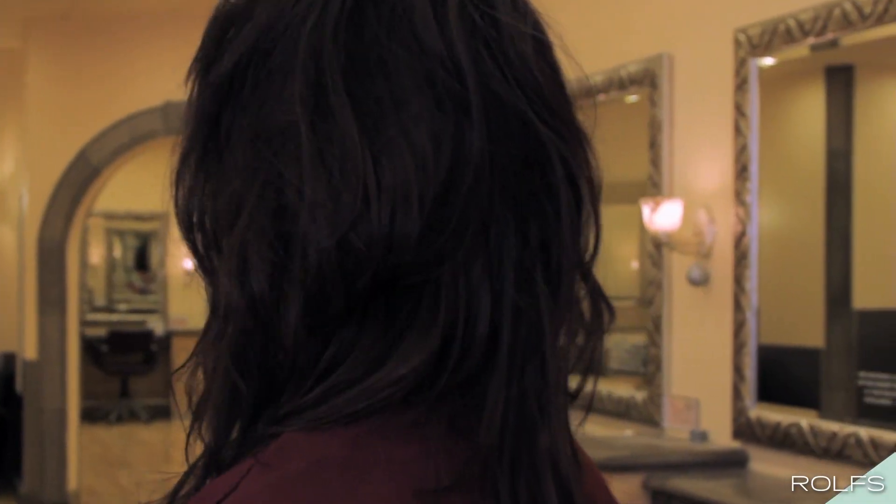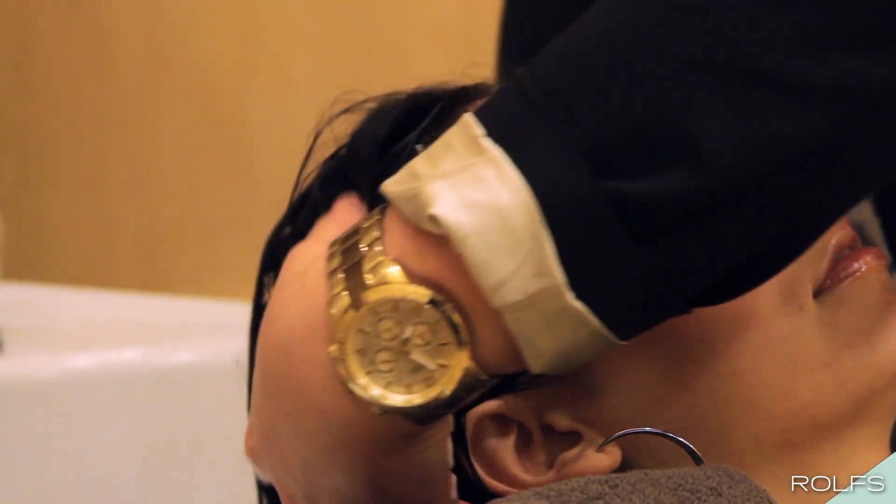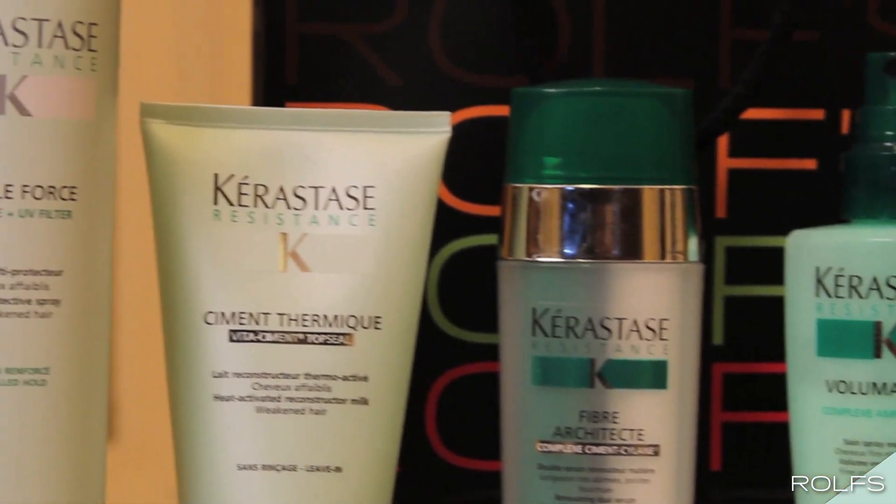When Elizabeth came in today she had really dry and damaged hair. I just gave her hair a treatment using Kerastase Aquaeoleum. Kerastase products really do give your hair the health and nutrition that it needs.